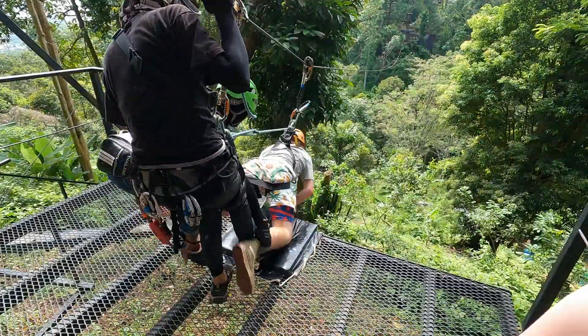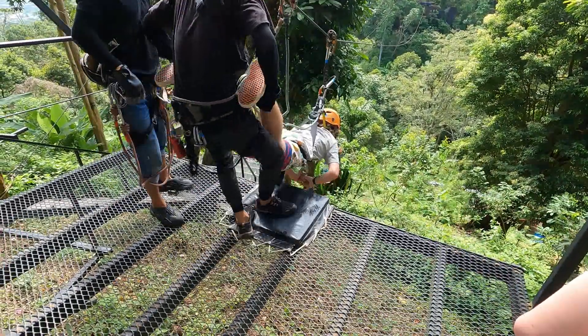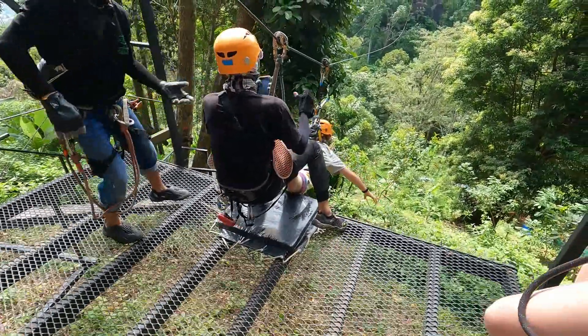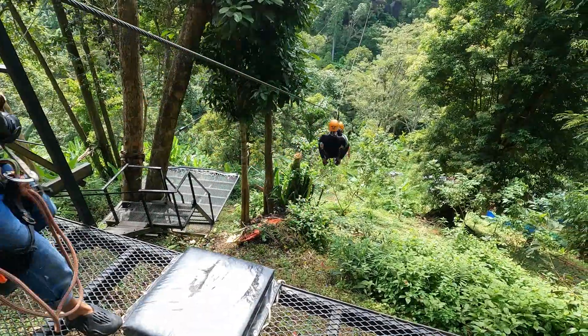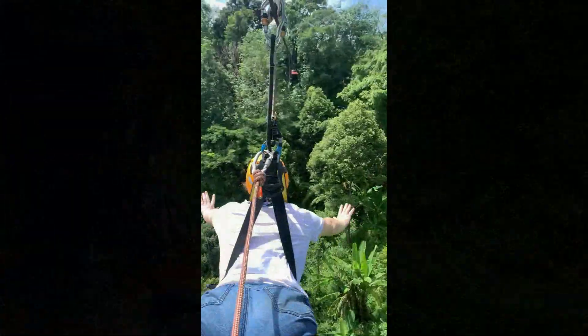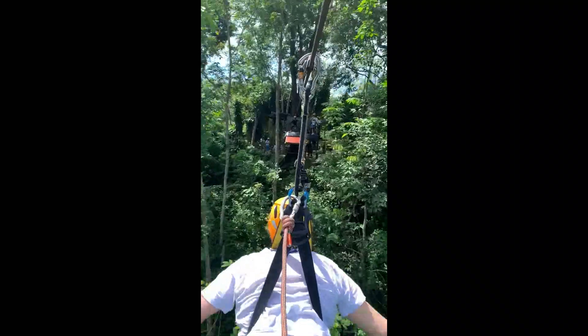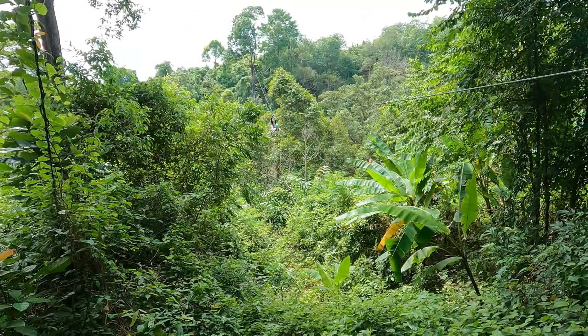And this, my friends, is called the Superman. We all had a go at it — it was great fun. Here it is from the beginning, here it is from the middle, and here it is from the end.